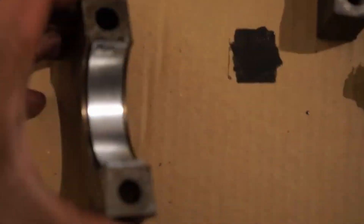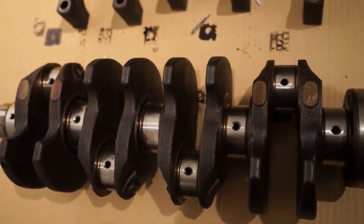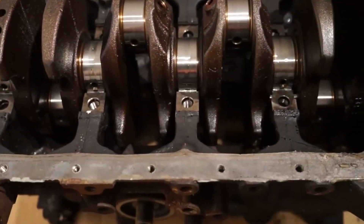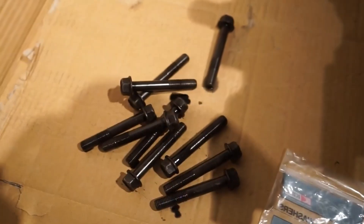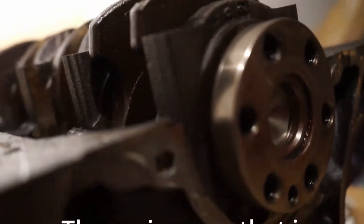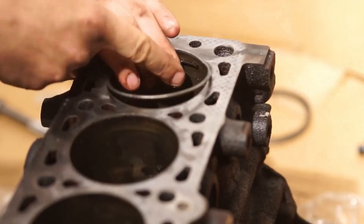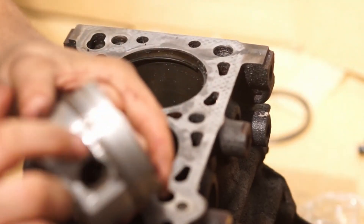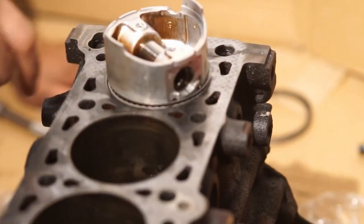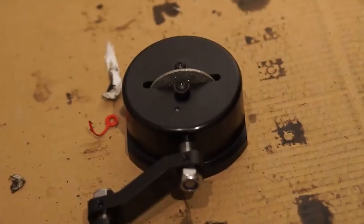Every engine is going to be different, no matter what. Somebody could be running the same components — same exact components, same injectors, maybe even the same compression ratio to a T — but any engine is going to be different, not only hardware-wise. Obviously not every part is exactly 100% the same, not every build, not every exhaust, not every intercooler pipe. You cannot use the same map for a different car even if it has the same components.